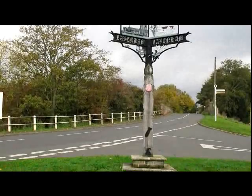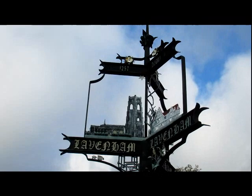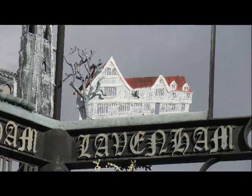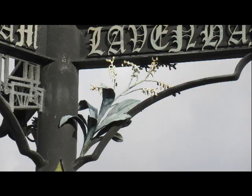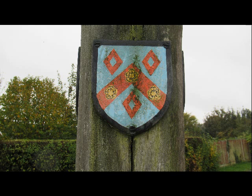Take for example this village sign in the northern end of the village. This elaborate sign has numerous features depicting aspects of Lavenham: the Guild Hall, the parish church, the old US airbase, a woad plant, sheep, and a loom. The sign also has a number of crests or plaques.